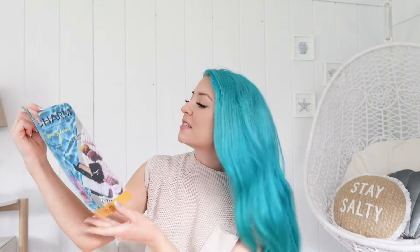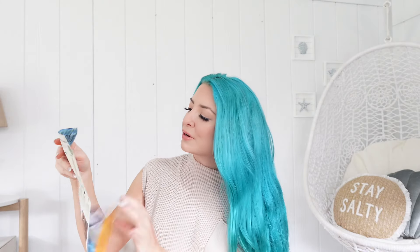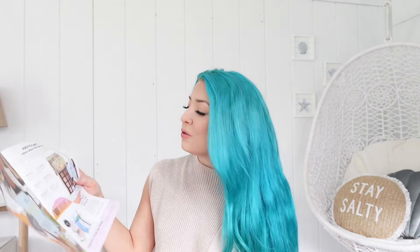They also sent over a little ad in the Boxycharm that gives a brief overview of some of the products you receive in your box. That is all for this month's unboxing! Let me know your thoughts below. I think there have been better boxes this year — this wasn't personally a favorite of mine. There were a couple of products I've used previously that I enjoyed, but overall it's not my favorite box. Let me know your thoughts in the comments and I look forward to seeing you all in the next one!